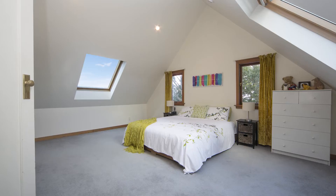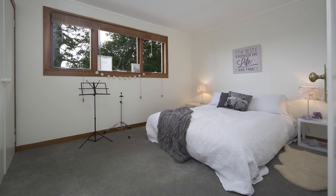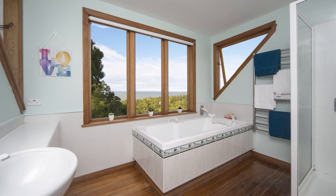Upstairs it's light, bright and spacious. There are three large bedrooms with lovely windows, again connecting your environment and maintaining the gorgeous character of the home. This family bathroom is great — from the bath you can enjoy one of the best views in Titirangi.